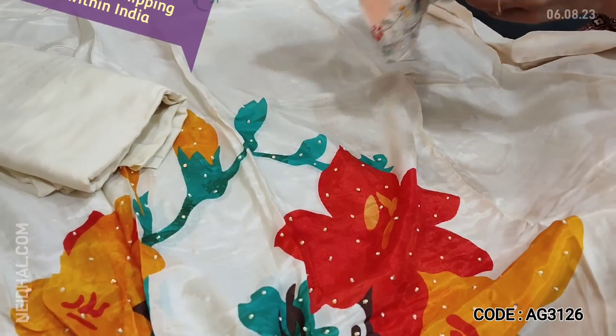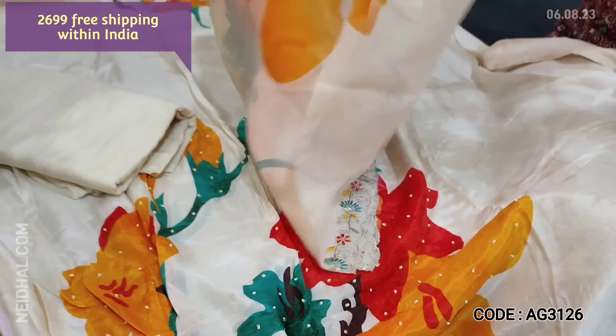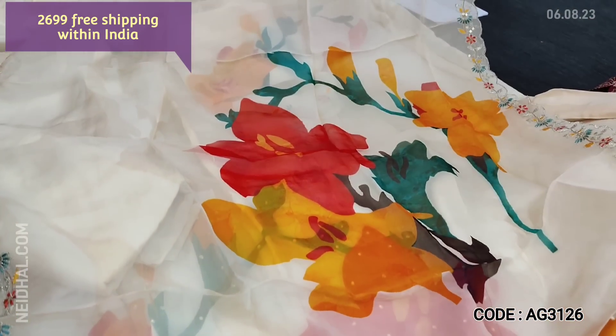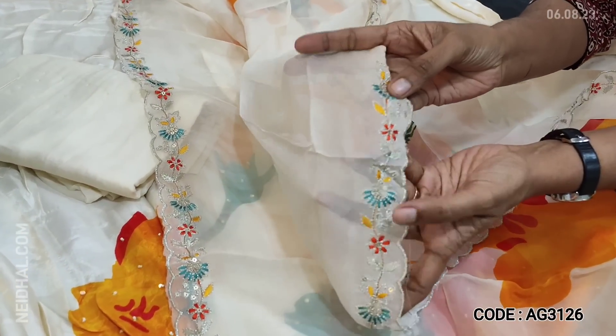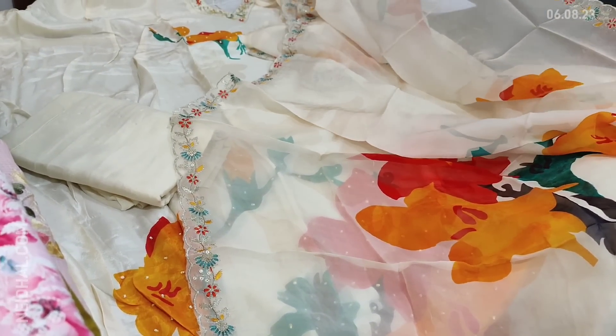Matching sandtone bottom is provided and a beautiful colorful dupatta on pure organza. All these are exclusive designer pieces — handpicked designs with limited stocks. We also have thread, zari, and sequence work on either side of the dupatta. Cost of this set is 2699, single color.